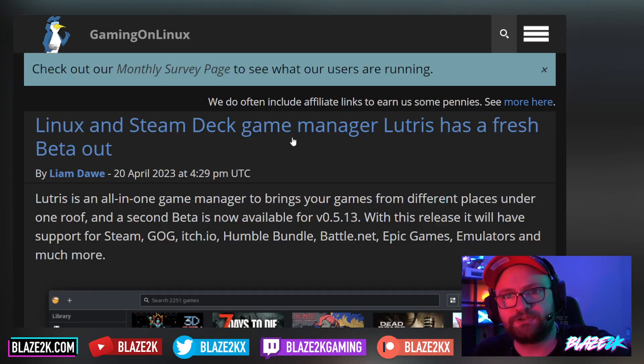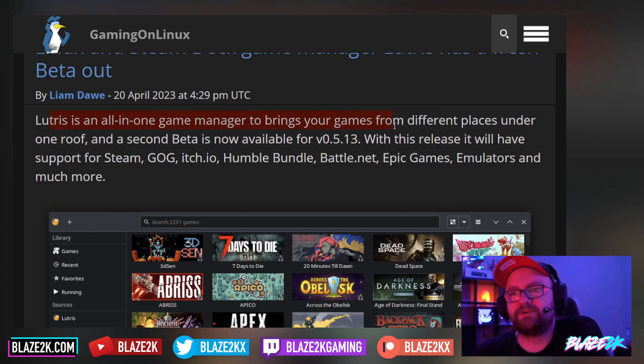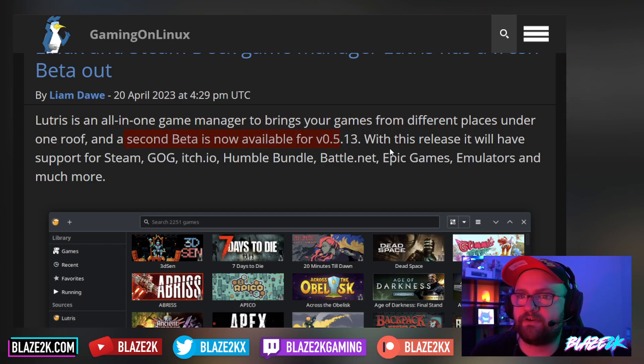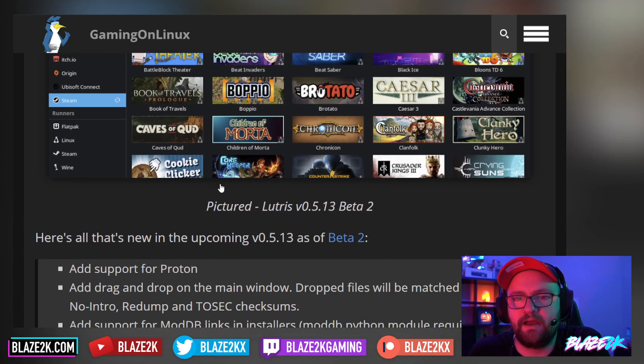Lutris, the Linux and Steam Deck game manager, has a fresh beta out — version 0.5.13. It's an all-in-one game manager that brings your games from different places under one roof. With this release it will have support for Steam, GOG, itch.io, Humble Bundle, Battle.net, Epic Games, emulators, and much more. It looks pretty clean. This is probably the desktop view, but it likely also launches in the Steam Deck Steam OS console interface.